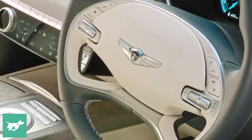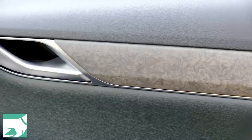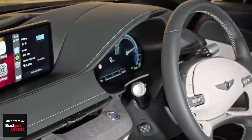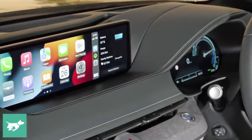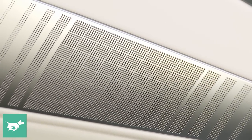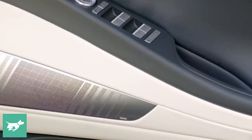The same goes for the wood. Genesis calls it forged wood on the Electrified G80 — it's got a texture to it and it looks like tie-dye, honestly. It looks really cool. There are also burnished metals around the place and detailing in the speaker grills for the Lexicon stereo, which sounds pretty decent, although it's interesting to note that for the GV60, Genesis has now switched to Bang & Olufsen for its stereos.